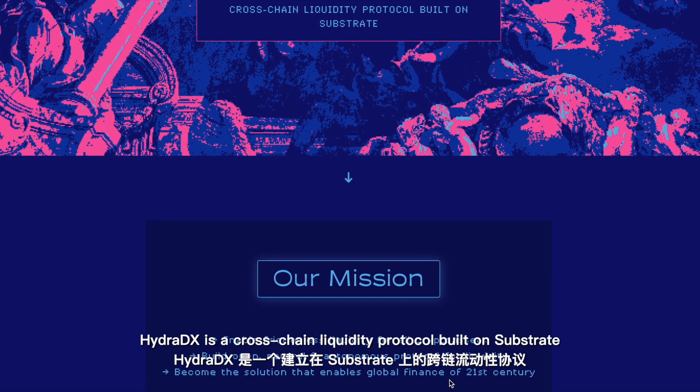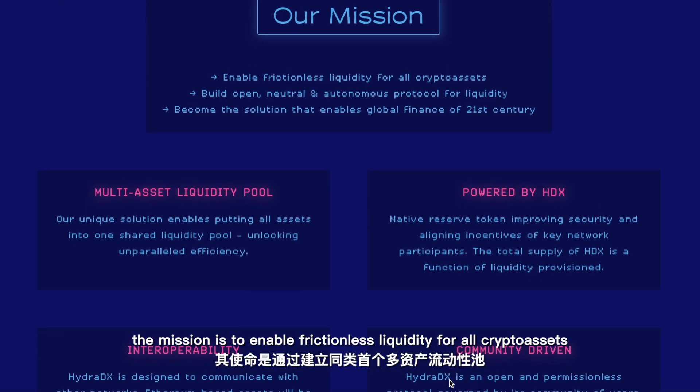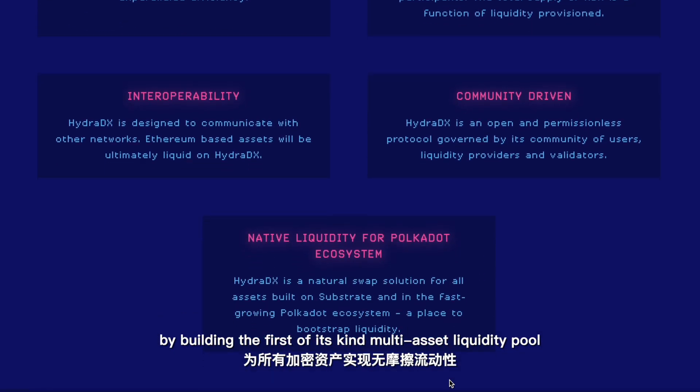HydraDX is a cross-chain liquidity protocol built on Substrate. The mission is to enable frictionless liquidity for all crypto assets by building the first of its kind multi-asset liquidity pool — the HydraDX Omni pool.